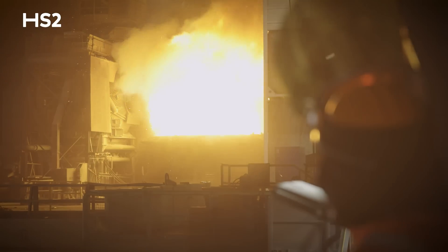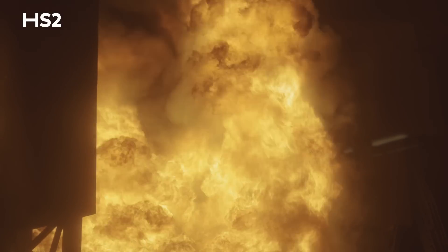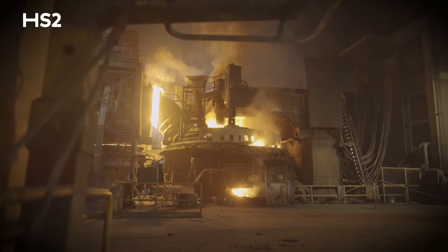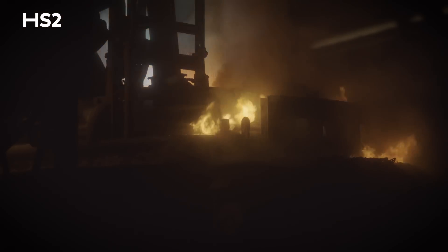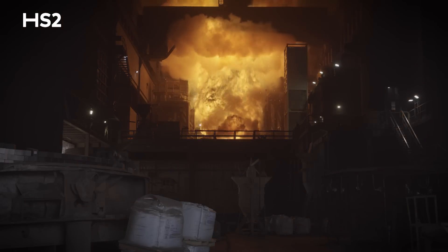The Melt Shop uses an electric arc furnace to process crude steel, which produces 80% less carbon emissions than traditional steel making. It's the most efficient way to produce steel, and it's just one of the ways that Selsa is moving towards net zero.